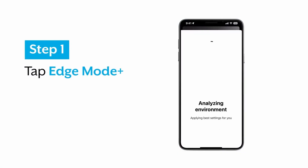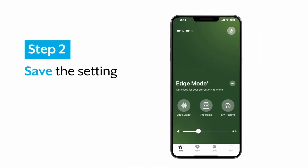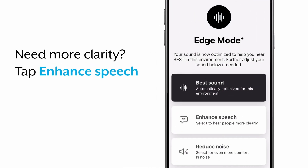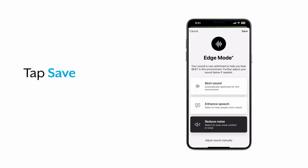Number two: the tougher hearing situations — that's where Edge Mode Plus comes in. Edge Mode was already a fan favorite with Starkey hearing aids. You'd tap the hearing aid or press a button on the app and it would kick into high gear to clean up the sound. Edge Mode Plus makes that smarter — think of it like snapping a photo of your sound environment, then applying an instant AI-powered filter to make speech pop. Starkey says it can improve speech in noise by up to 13 decibels, which is a serious boost when dealing with a wall of noise like a wedding reception or an airport terminal.